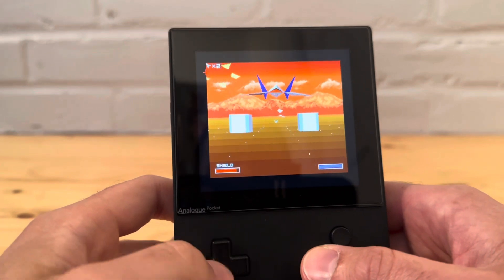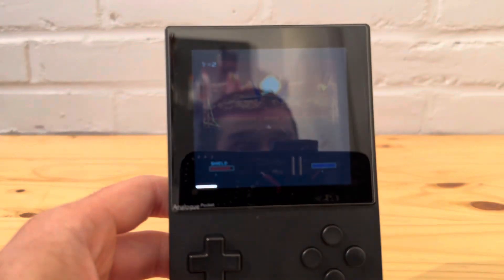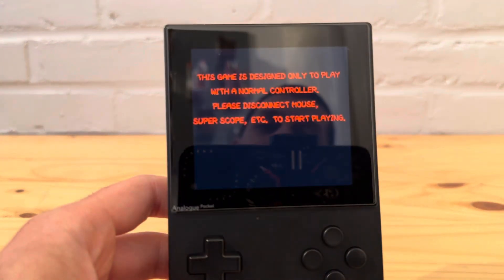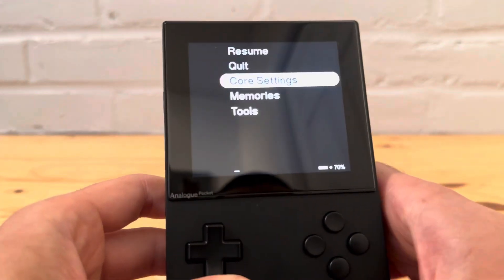That was a lot of fun. Alright, let's load up the last one — let's also use the Super FX chip.